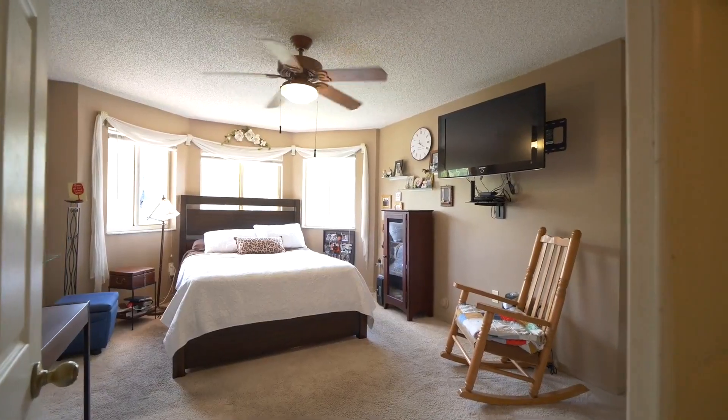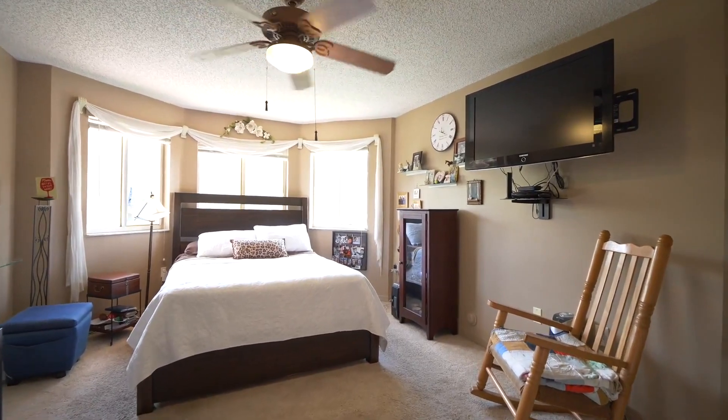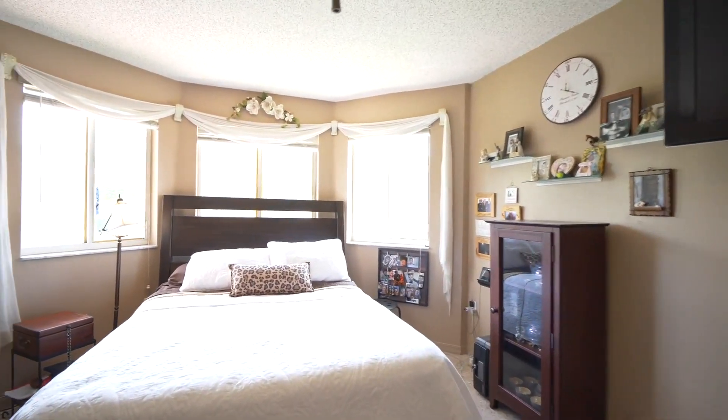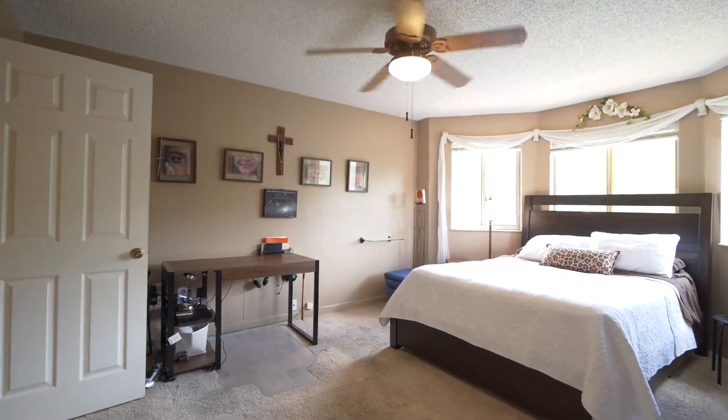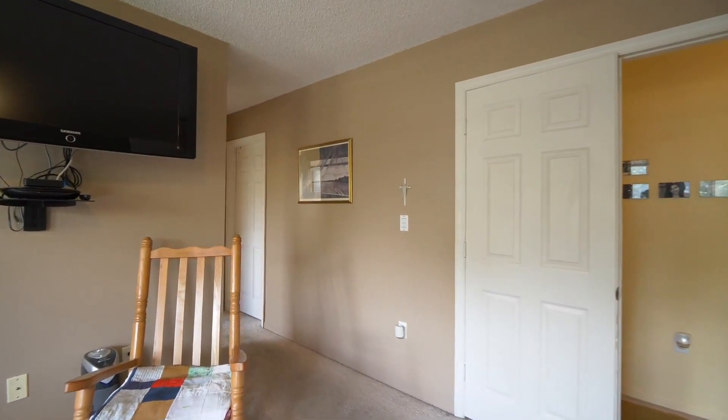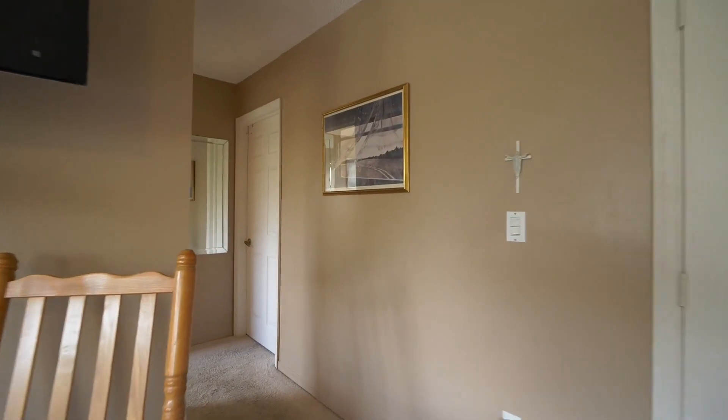This master bedroom offers all this beautiful natural light — these three big windows are amazing. Now one of the best parts of this master bedroom is the master bathroom. Let's go take a look — wait until you see what this master bathroom has to offer.